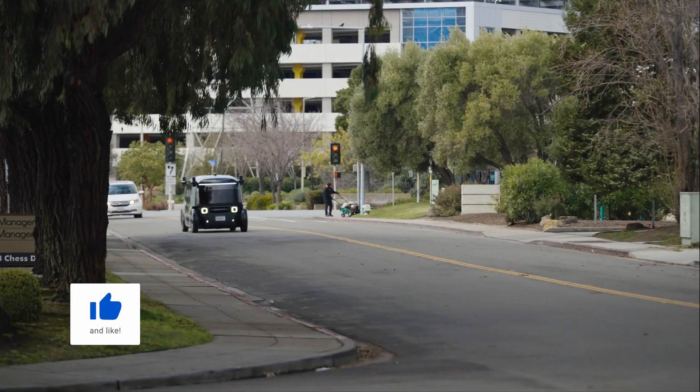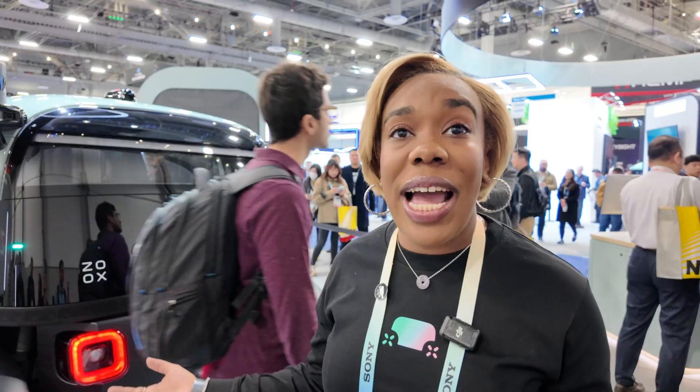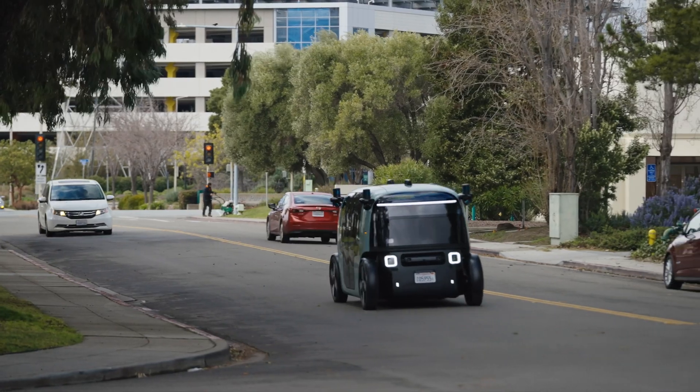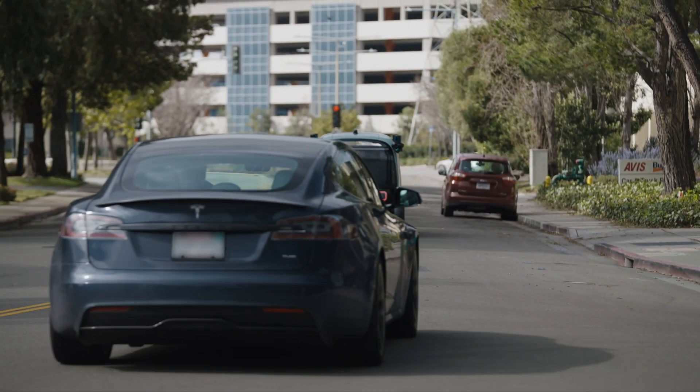Something unique is that it looks kind of the same on each end. It's actually bi-directional, and we did that so we're able to pull in and out of very tight parking spaces without needing to do three-point turns or U-turns, which are generally unsafe in most instances.